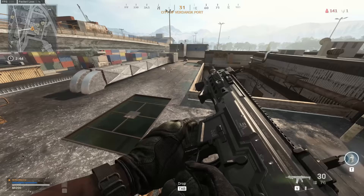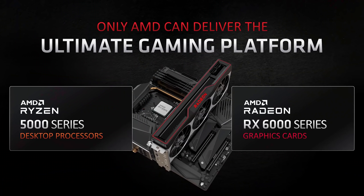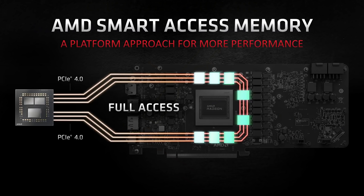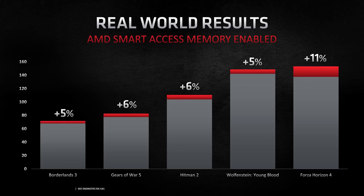One way AMD is ensuring better performance in some games is through a new feature called Smart Access Memory. This works when you have a Ryzen 5000 series CPU and a Radeon 6000 series GPU in your system. The feature enables more of the memory space on your graphics card to be utilized by your processor. Most PCs right now only allow 256MB of GPU memory to be used by your processor, but AMD Smart Access Memory removes that restriction, giving almost completely unlimited access to all available GPU memory — removing a bottleneck from the flow.